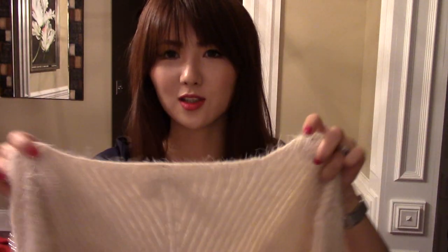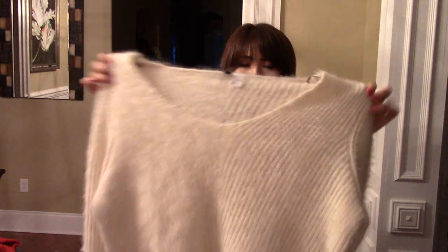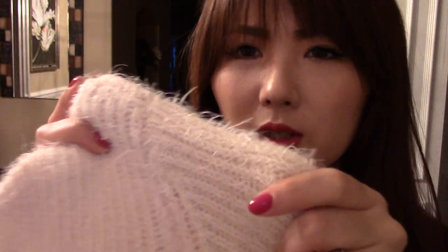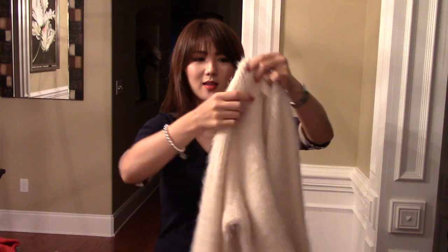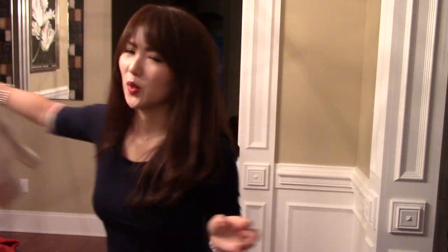The last piece I got from H&M — I just took this off because I was wearing it today. I changed to this shirt to show you guys some of the pieces on me. I got large size to make it even bigger, and it's really, really pretty. It's a creamy white color, very soft, and the price was about $20. I really like it — it's just cozy and perfect for winter.